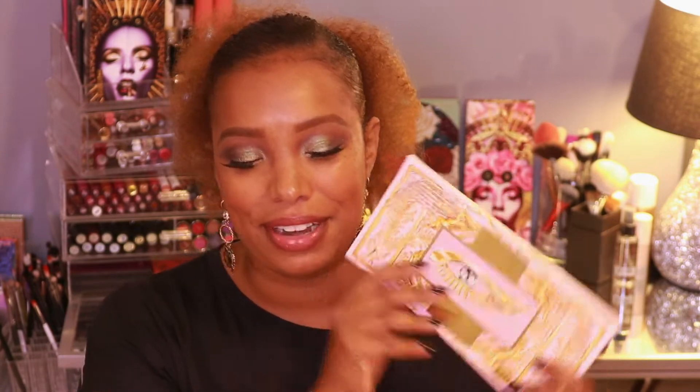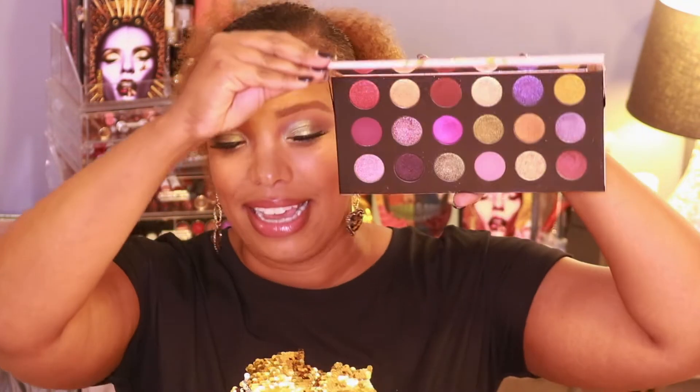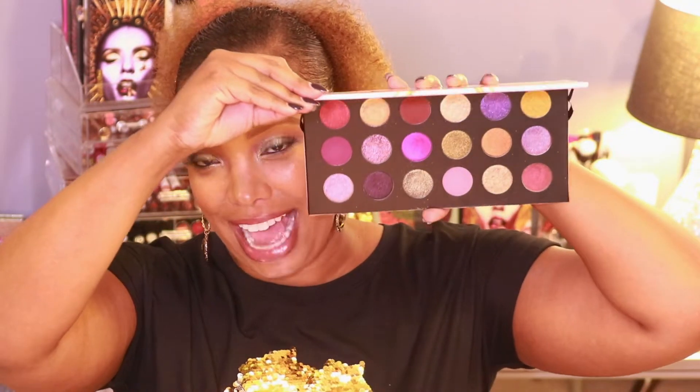Welcome back to my channel. It's been a little moment — I was under the weather with a sinus infection, but I'm back. I'm doing five looks with the Mothership Mega Celestial Divinity from Pat McGrath — her big mama jamma — which is 18 shades of glorious eyeshadows.